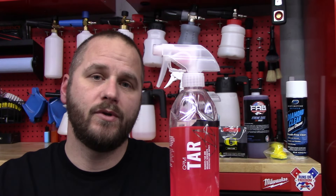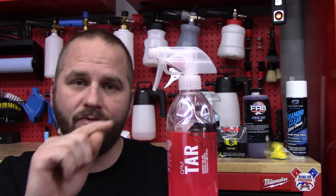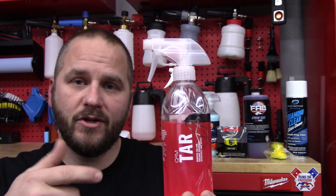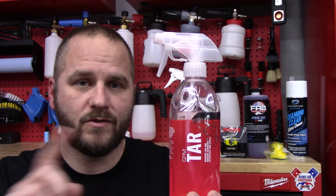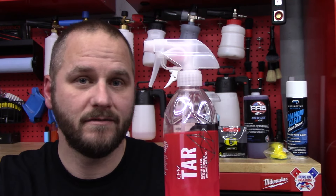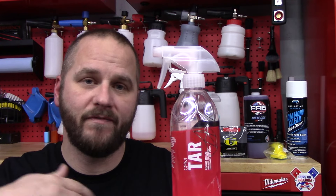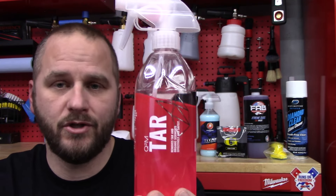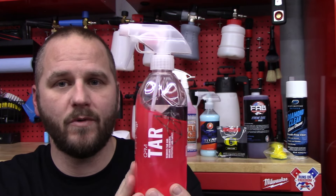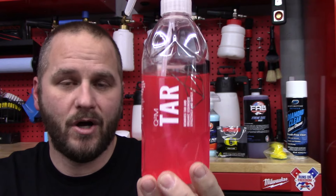The other thing it works really good on — and I didn't know about this until I talked to Pan — I was doing a new car prep that had adhesive all the way around it from where they tore the plastic off. He said take G on Tar, spray it on a little corner of your towel, and just wipe it and it'll disappear. And man, that adhesive was gone — it was so simple to do. Just flip the towel over, buff it and you're good to go. They do recommend washing the car when you get done using this — I have done it without and had no issues — but just take that into consideration. G on Tar is awesome on tar and adhesives.